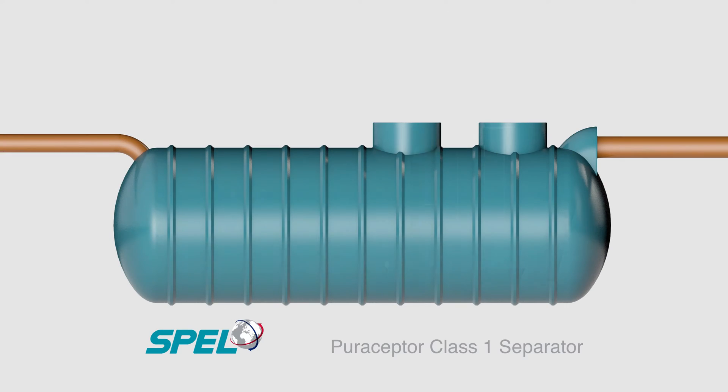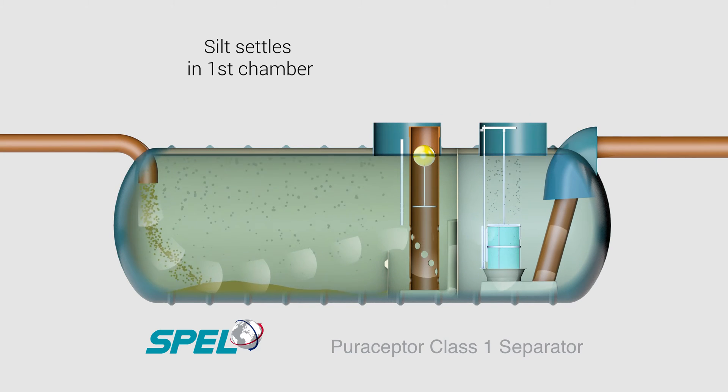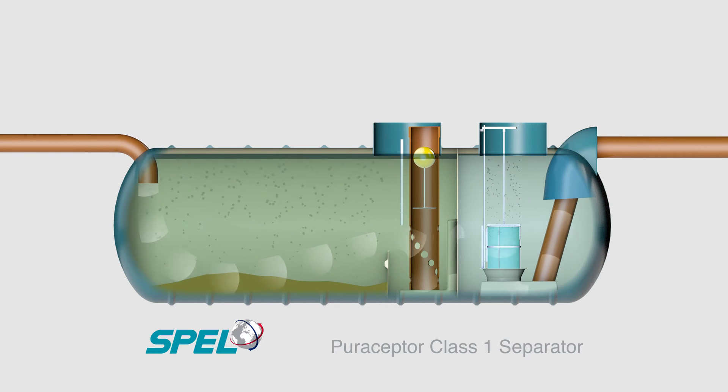Surface water enters the primary settlement chamber, where the long retention time allows the trash, silt, and hydrocarbons to settle out by gravity.